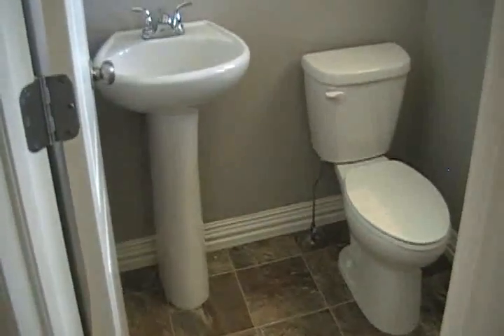Your half bath, just off the entry, has the pedestal sink and linoleum flooring — it's nice updated linoleum. You can see the light fixtures are updated. We do have recessed lighting in this model.